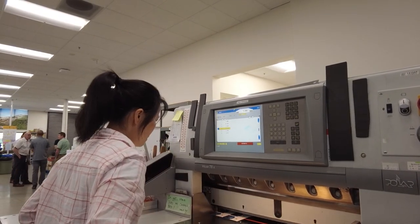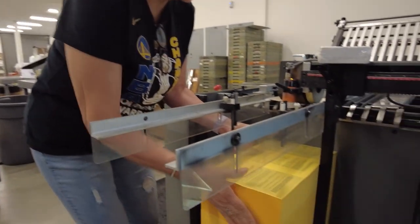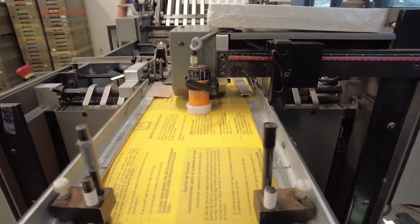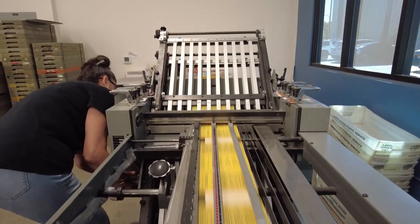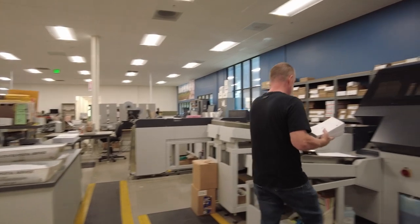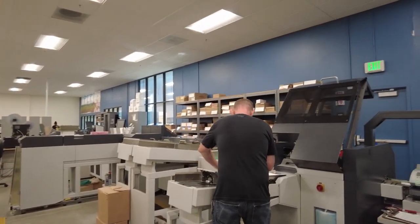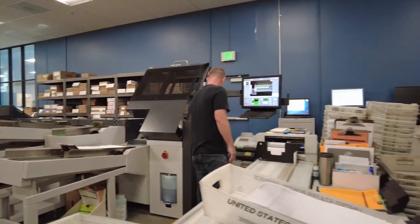This is our finishing area, or bindery, where jobs are finished — cut, assembled into books, folded, whatever needs to be done to them. And then we move into our mailing department.